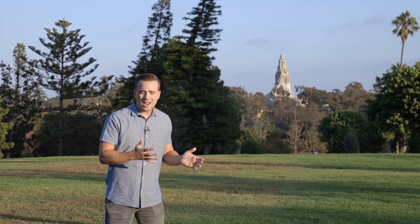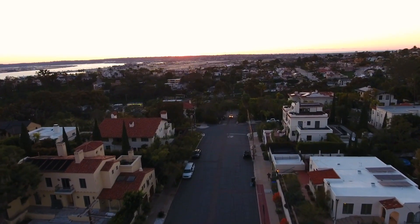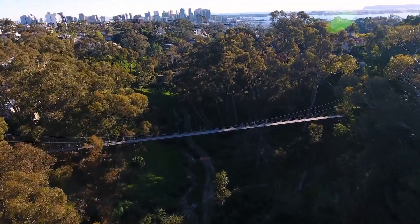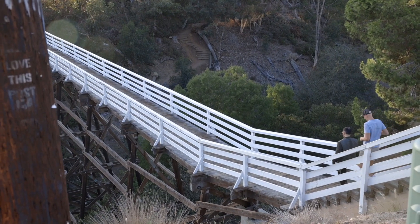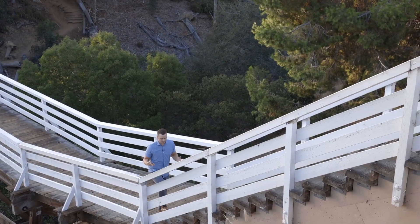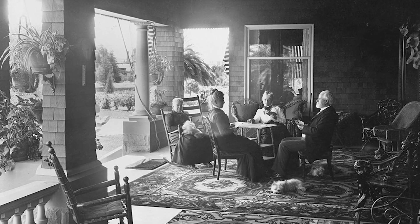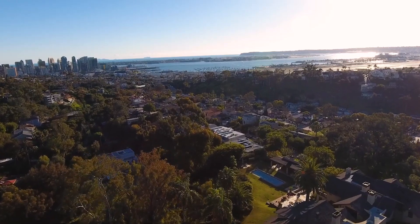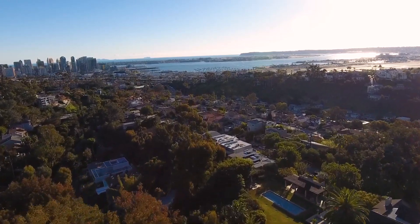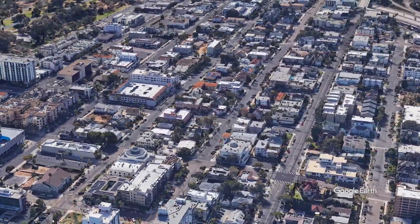When I think of living by the park and having access to all these outdoor activities, the first place that I think of is Bankers Hill. Bankers Hill was built in the 1890s and it attracted some architects and some of the wealthiest residents in San Diego because of its location. It's on a hill overlooking downtown San Diego and San Diego Bay, and it's right next to Balboa Park, North Park, South Park, all the walkable communities, Little Italy — there's so much to do around here. It's amazing.